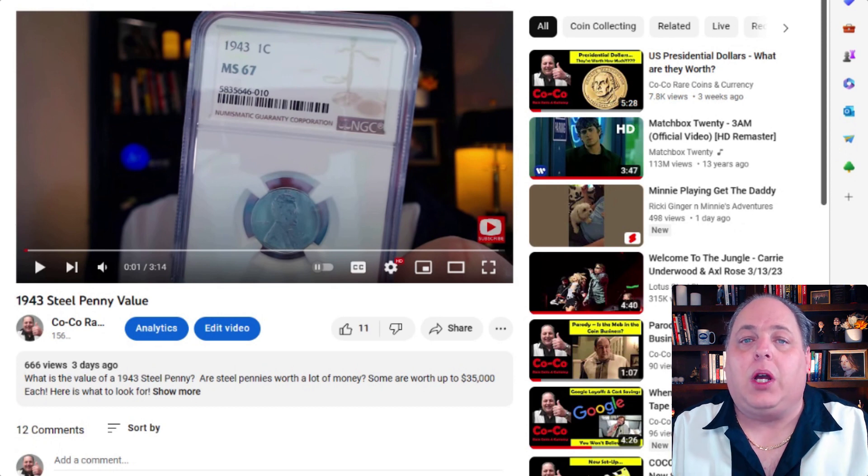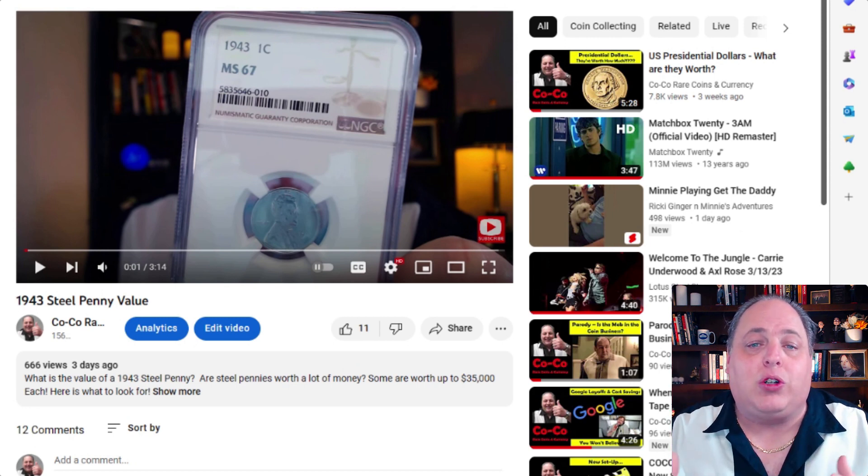A couple days ago I posted a video about the 1943 steel set. In my video I made it very clear — crystal clear — that graded at MS67 these coins are worth about $200, which you're looking at right now. That's my own personal 1943 steel set MS67. The most expensive, highest graded steel set was recently sold for nearly $35,000. It was also graded MS68 plus with a CAC sticker. Obviously one of a kind.